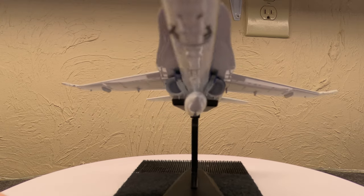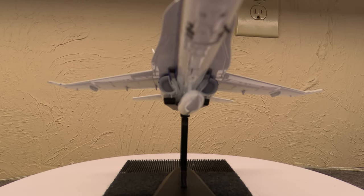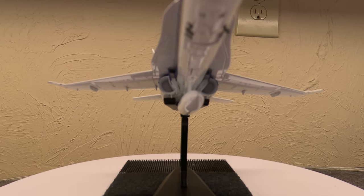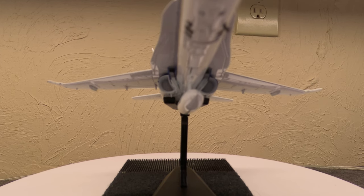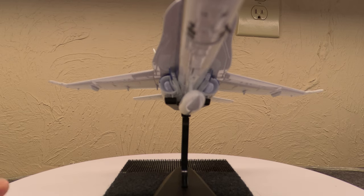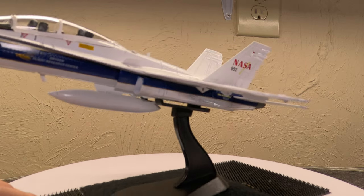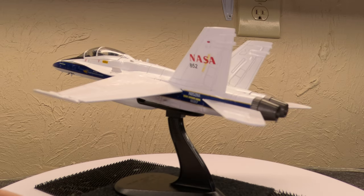I've always kind of liked this little aircraft. It's not super big and egregious. It doesn't quite get the glory of, say, an F-14. But it's understated — it's very workman-like. In a lot of ways it's kind of the navalized version of an F-16.